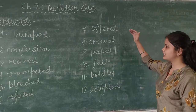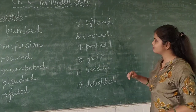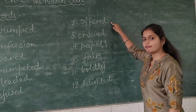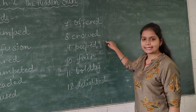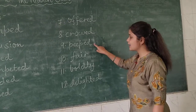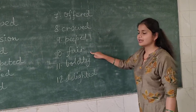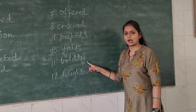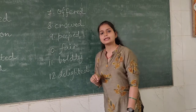Once again repeating words seven to twelve: seventh is offered — O-F-F-E-R-E-D; eighth is crowed — C-R-O-W-E-D, the sound of a rooster; ninth is peeped — P-E-E-P-E-D; tenth is fair — F-A-I-R; eleventh is boldly — B-O-L-D-L-Y; twelfth is delighted — D-E-L-I-G-H-T-E-D.